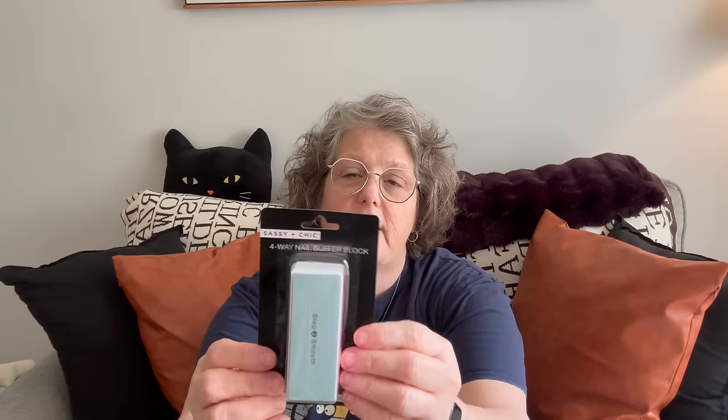I picked up one of these nail buffers — mine wore out. They're not the best quality but they're perfectly fine. I cut all my nails off because they get soft, so I cut them off.